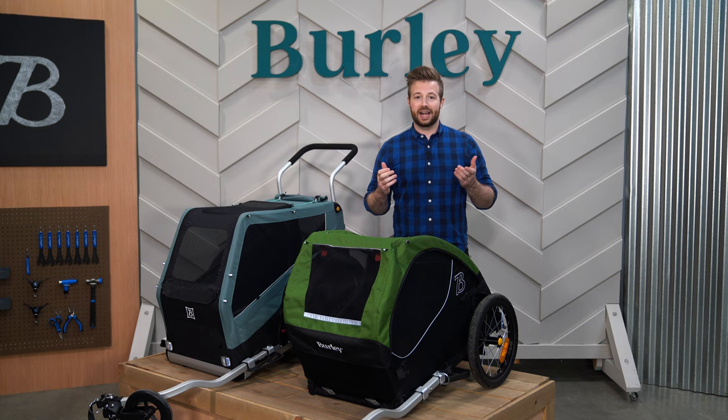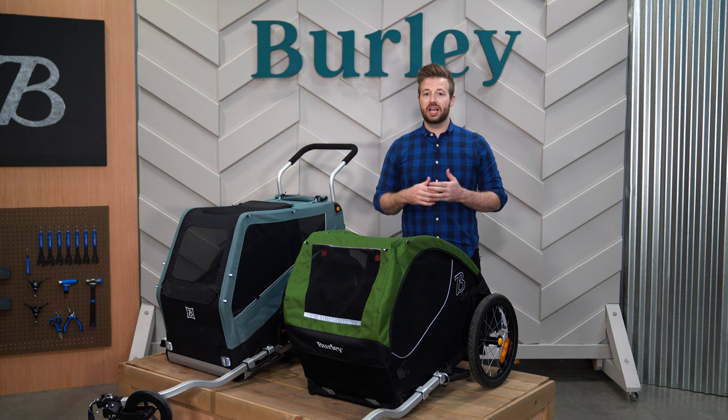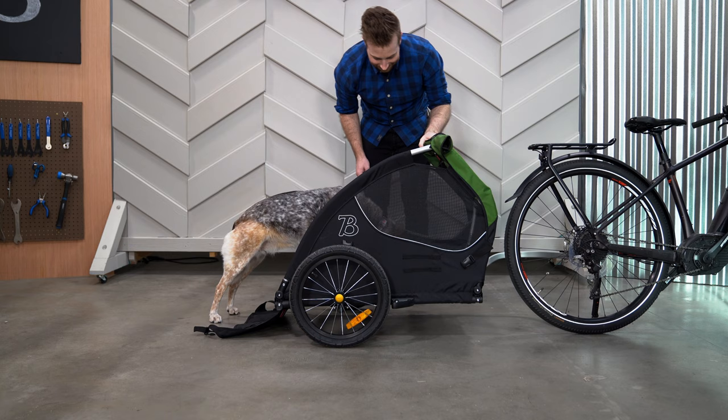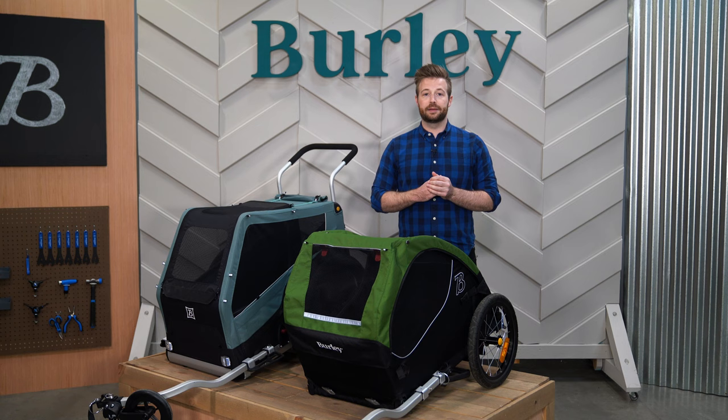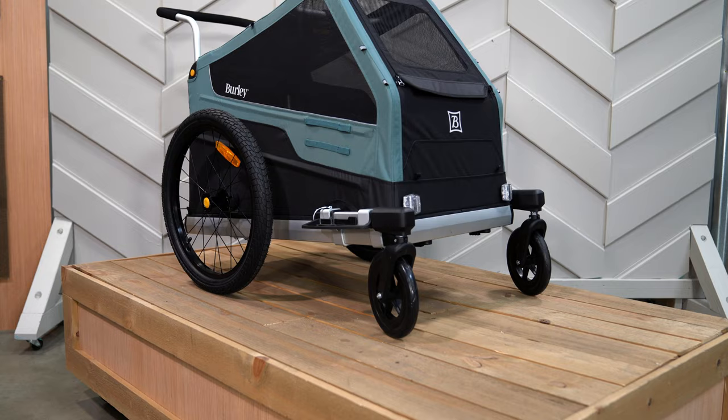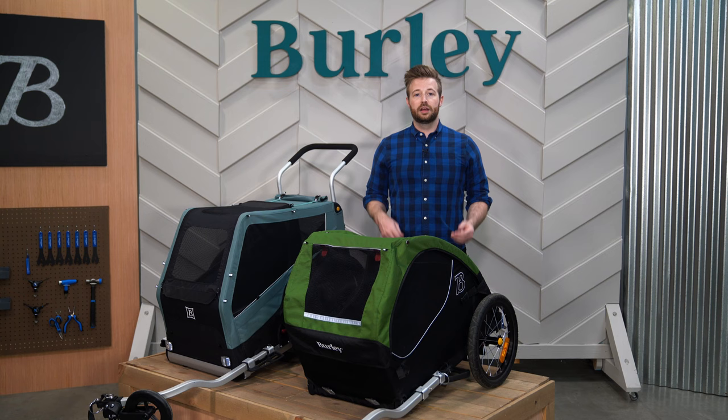Since the Bark Ranger XL includes the same features as the standard Bark Ranger, but with a larger weight capacity of 100 pounds compared to the 75 pounds of the Bark Ranger. The Tail Wagon is a streamlined bike-only trailer with a 75 pound weight capacity. The Bark Ranger offers additional adventure options with the included one-wheel stroller kit and compatibility with conversion kits for skiing, hiking, or strolling.